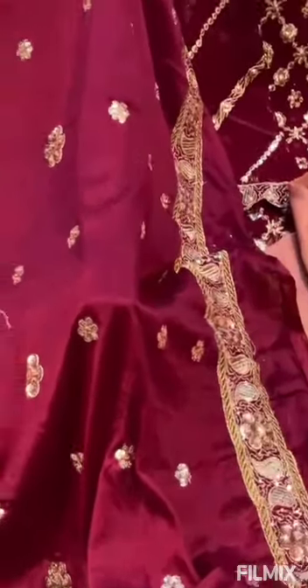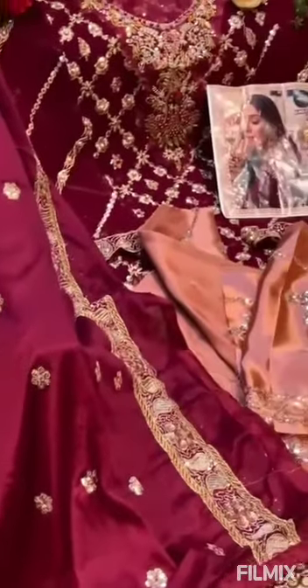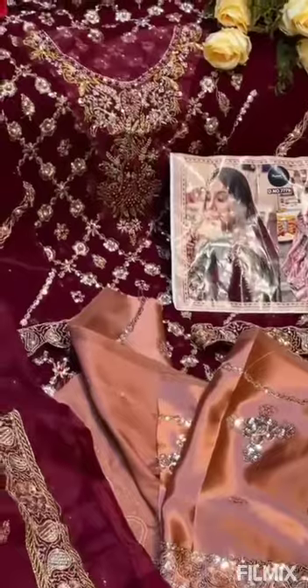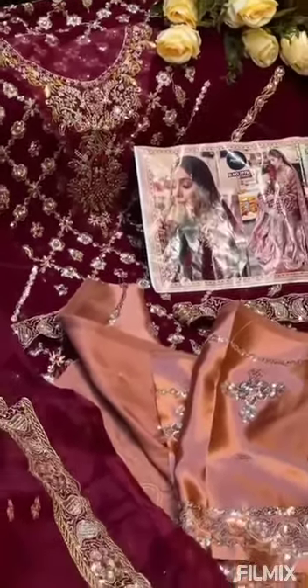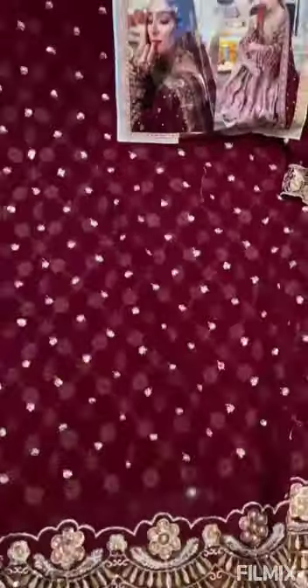Beautiful, very nice shade with nice work. Fabric quality is good — all in one package. This is the back work. You can see the back also has nice cut work, multi work, and all-over embroidery.